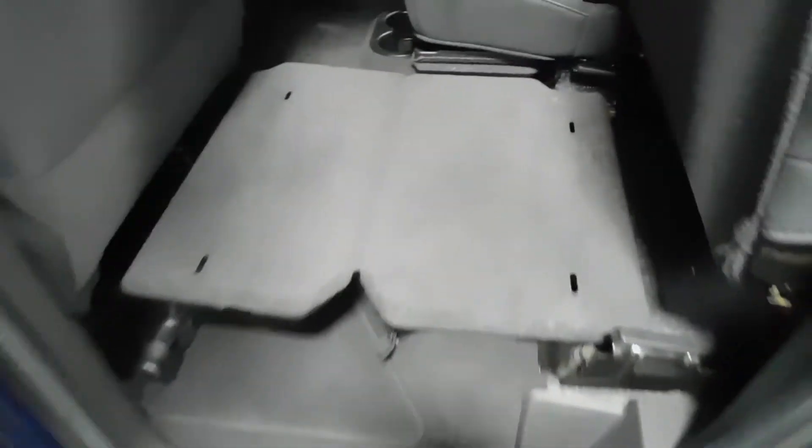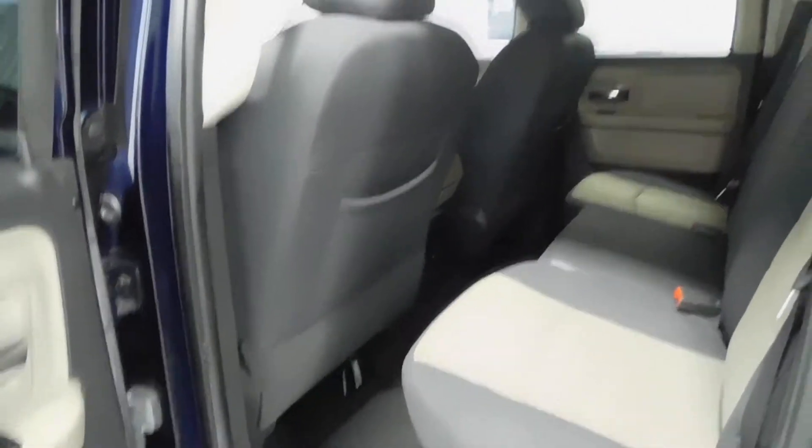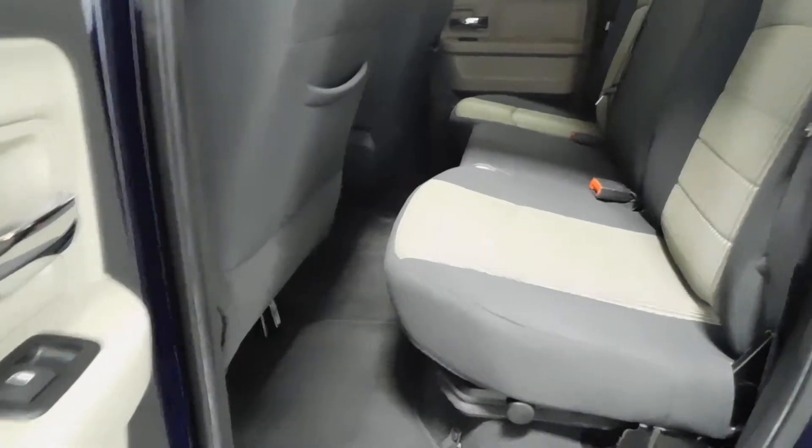Now these seats do fold up — I took pictures just so you could see what that looks like. It's as simple as lifting up, and then this lifts out for that tray table right there to make everything flat in the back. Super easy, super simple. You do have a 12-volt accessory charger back there for anyone sitting in the back. Overall, plenty of space — those seats are pushed kind of far back, so it gives the illusion that there's not a lot of space, but there really is a whole lot of space.